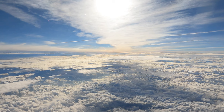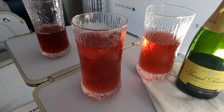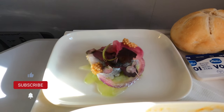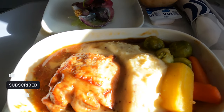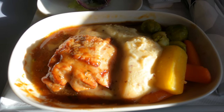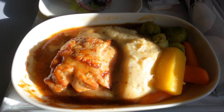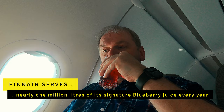Soon enough, lunch service starts with a round of drinks, and this is where the blueberry starts — the signature blueberry juice of Finnair. Then it's on to a wholesome-looking meal service. Menus were not handed out and I wasn't given a choice, but it does look excellent — a starter of pickled herring and a main course of chicken, mashed potato, and vegetables in a nice thick gravy. Regular viewers will know I love nothing more than a nice thick gravy. More of that signature blueberry juice, which is delicious, particularly when you mix it with vodka.